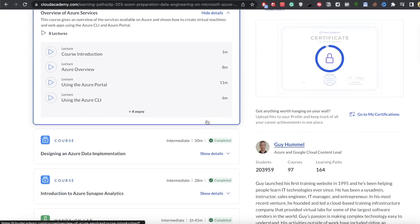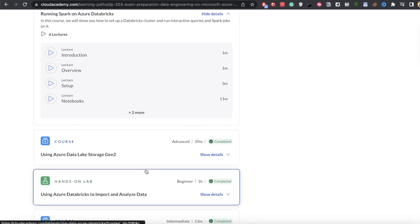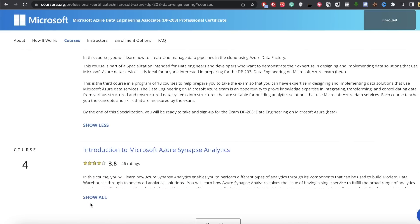Once you have the basic understanding, you can deep dive into individual topics in detail. There are two resources I used simultaneously: a course and a book. The course I used was from Cloud Academy — DP-203 Azure Data Engineering Associate — which teaches everything about Azure data engineering services and includes hands-on labs. An alternative is on Coursera: Microsoft Azure Data Engineering Associate DP-203, provided by Microsoft itself, which you can audit for free. I'll put links to both in the description.